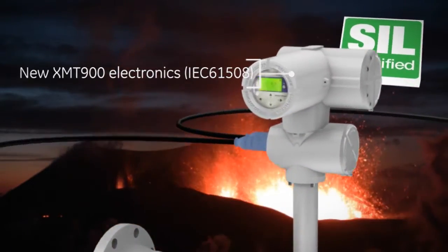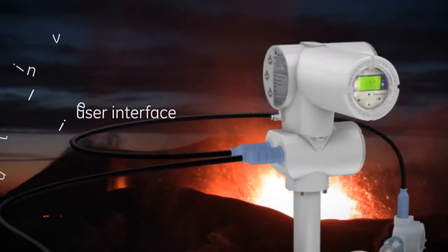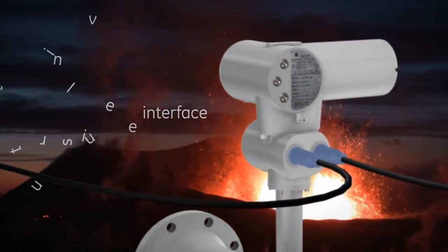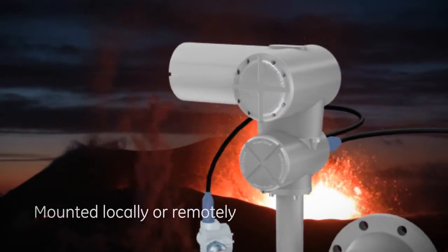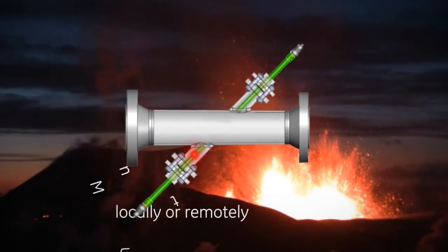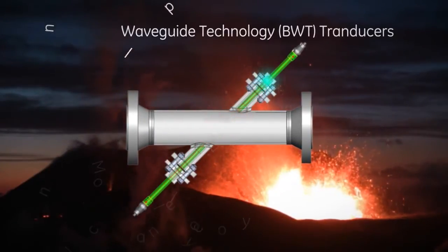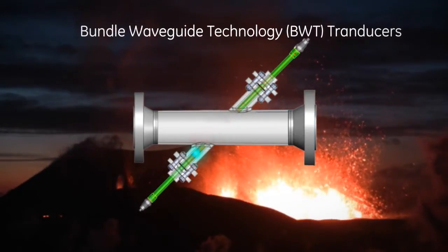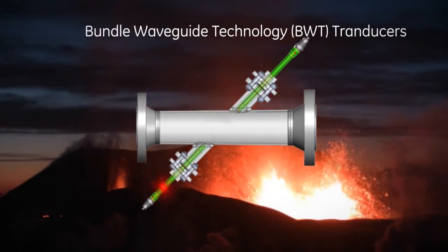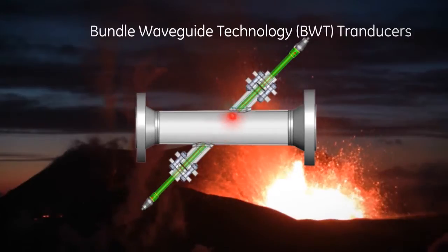Its sleek, compact look and intuitive user interface are the results of GE's emphasis on industrial design. The XMT-900 can be mounted locally or remotely. Paniflo HT transducers feature bundle wave technology, allowing them to be located away from extreme process temperatures to avoid thermal shock.